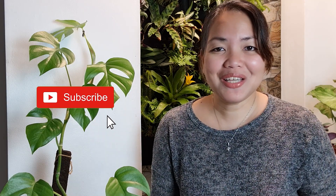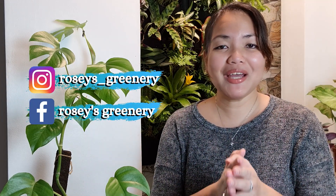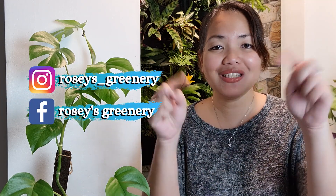For example, by hitting that subscribe button if you haven't subscribed to my channel — I would really appreciate it. You could also follow me on my Instagram account. Links below.